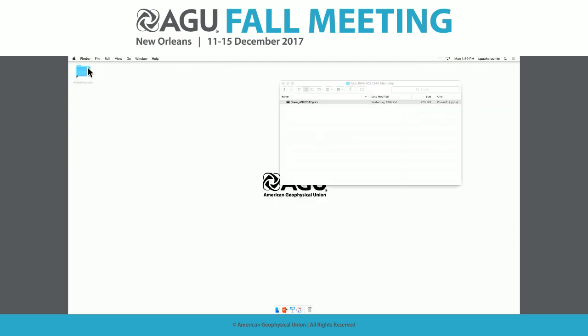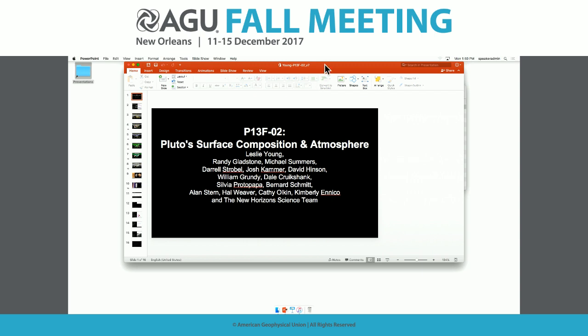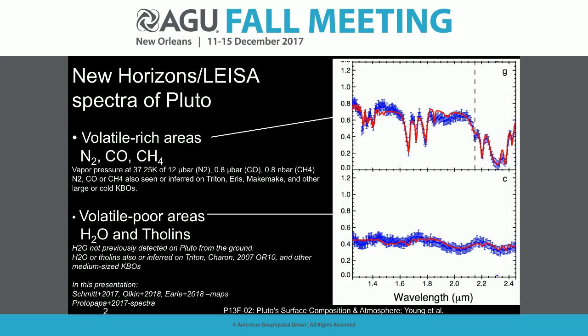Hello, New Orleans. I'll be speaking about Pluto's surface composition and atmosphere — which are actually two tightly related topics. Three of the ices we see on Pluto's surface are volatile: nitrogen, carbon monoxide, and methane. Their vapor pressures are significant — about 12 microbars for nitrogen and about 1,000 times smaller for methane — and that is what forms Pluto's atmosphere.